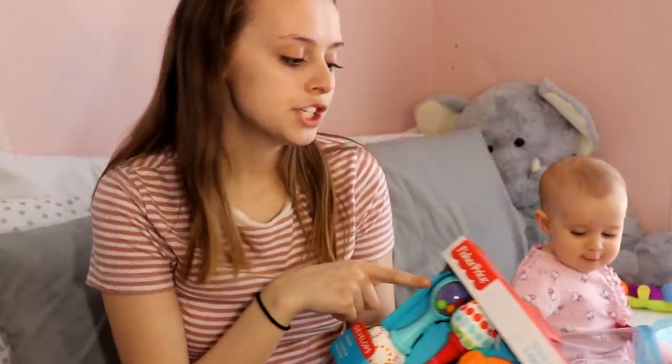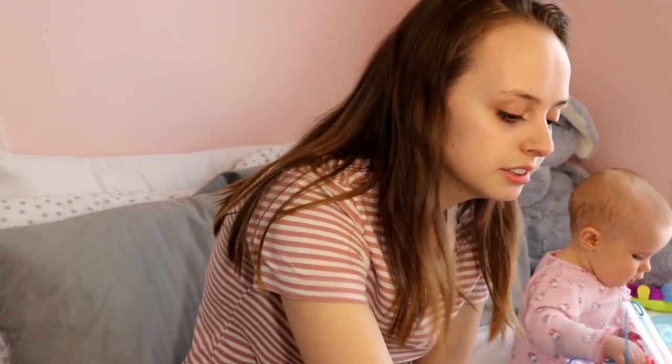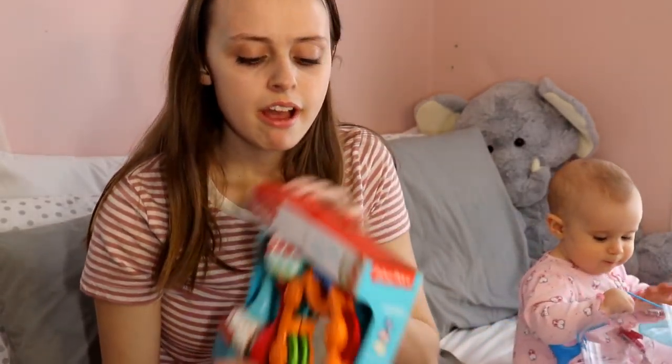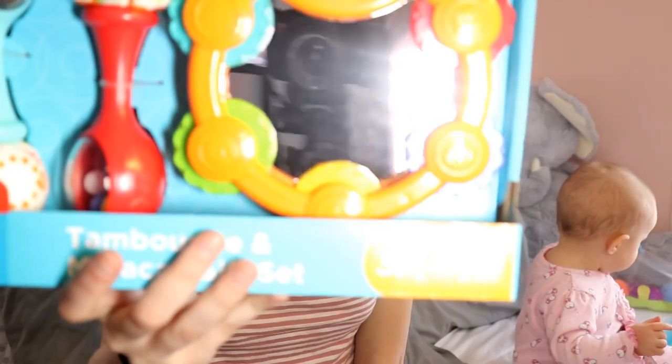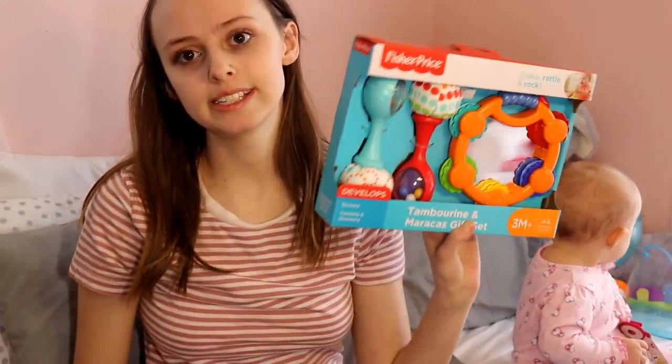Now the last thing I got is by Fisher-Price — that's my favorite baby toy brand — but I also really like Infantino, the other brand that Target sells. They sell them both at Target and Babies R Us. The last thing I got was this little maraca and tambourine set. I'm gonna take these out of the packaging and put them in her basket, but I wanted to show you guys first in case you wanted to get your babies this for even just a birthday or anything like that.